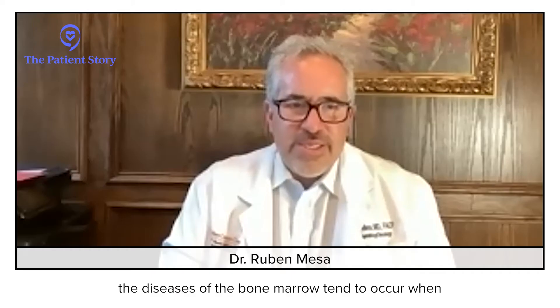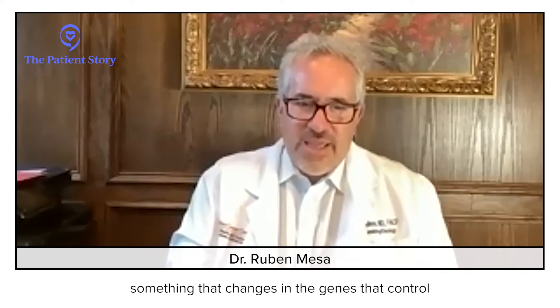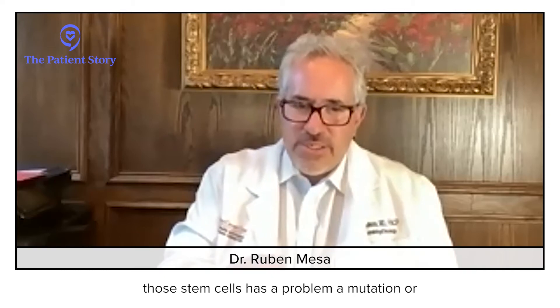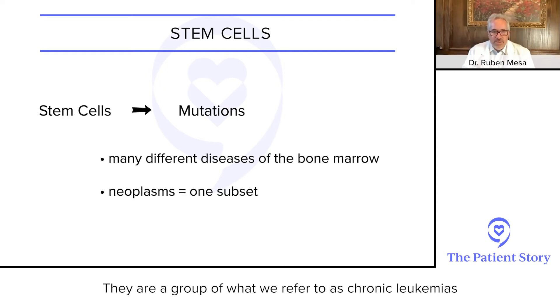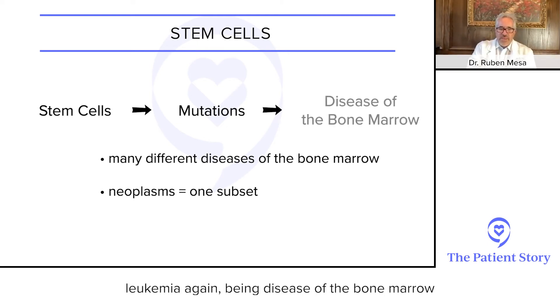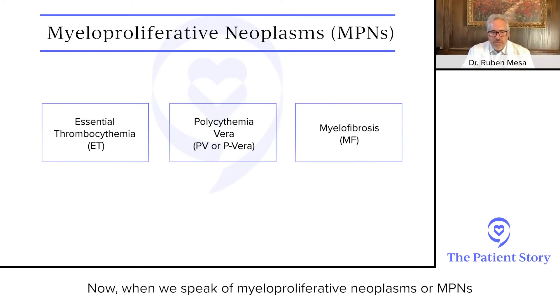The diseases of the bone marrow tend to occur when something changes in the genes that control those stem cells — a mutation or something of that nature. There are dozens of diseases of the bone marrow. The myeloproliferative neoplasms are just a subset of that. They are a group of what we refer to as chronic leukemias — chronic meaning they might grow very slowly — and leukemia being diseases of the bone marrow related to these genetic changes.